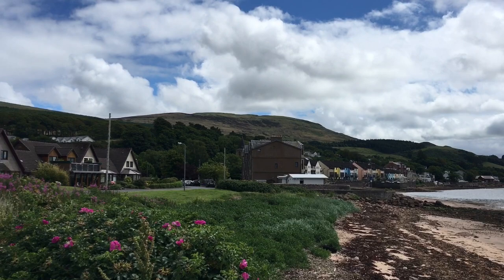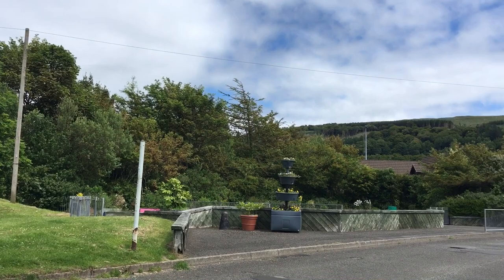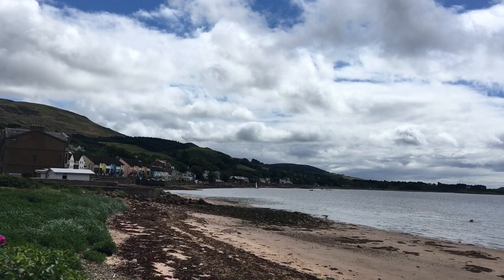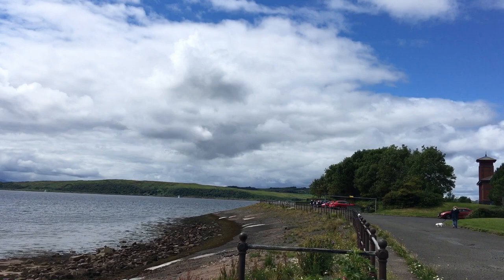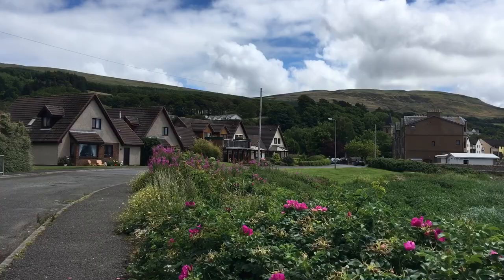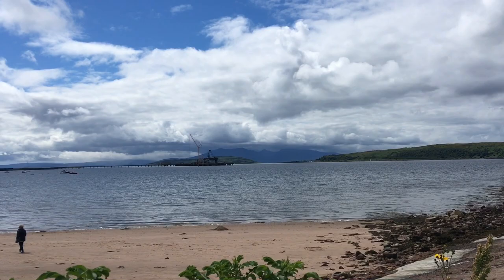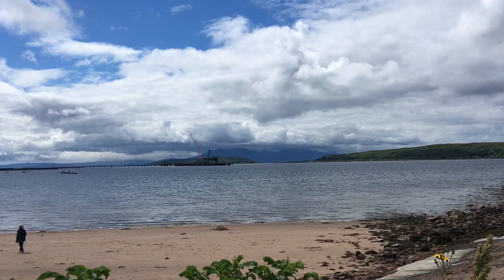That's Fairlie over there — it stretches around in that direction and just sits on this nice wee bit of beach in Largs Bay. Largs, I think it's just around there somewhere. I'm going to walk around and try and get myself down onto the beach. And those mountains in the distance — that's Arran again. Arran very much dominates this part of the coastline.